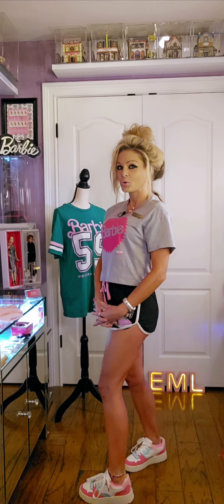Take a look at this toothbrush. This is a Sonic Power toothbrush — check out the Barbie on it. So cute.